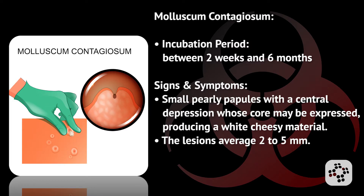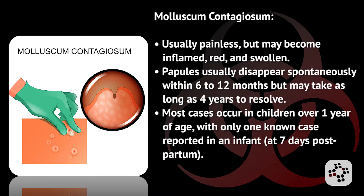What is the incubation period for molluscum contagiosum? This is between two weeks and six months. Signs and symptoms include small pearly papules with a central depression whose core may be expressed, producing a white cheesy material. The lesions average two to five millimeters in size. It's usually painless but may become inflamed, red, and swollen.